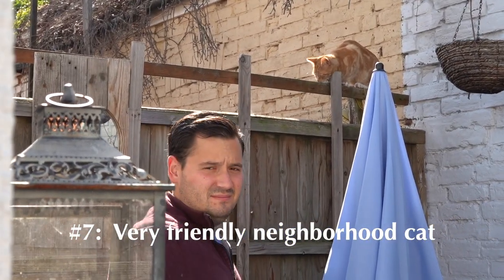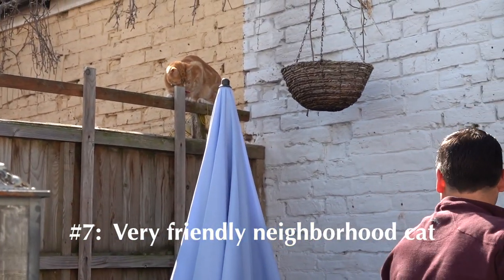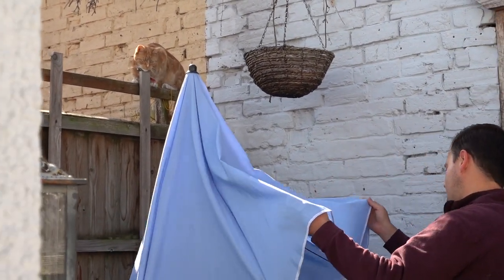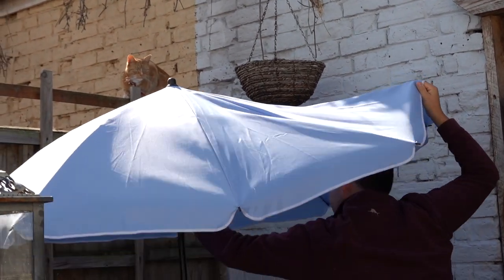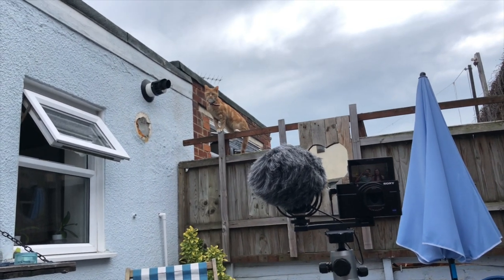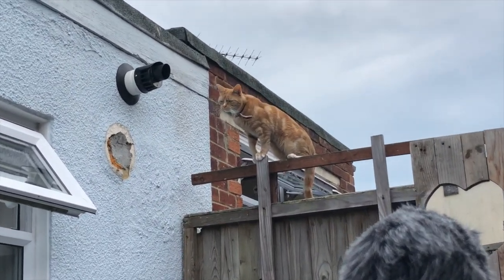One of us is allergic. He shows up whenever we have food, which is a lot of fun for one of us — but for her it's a bit disconcerting, since he tends to sneak up from behind while she's sitting with her back to the wall. She's worried the cat is going to jump onto her lap while we film.